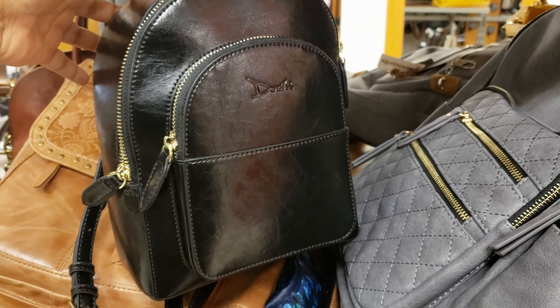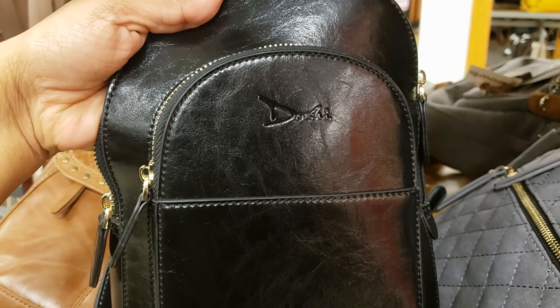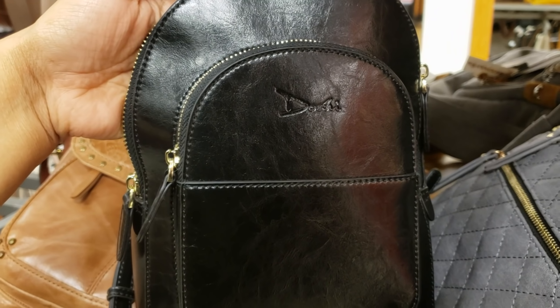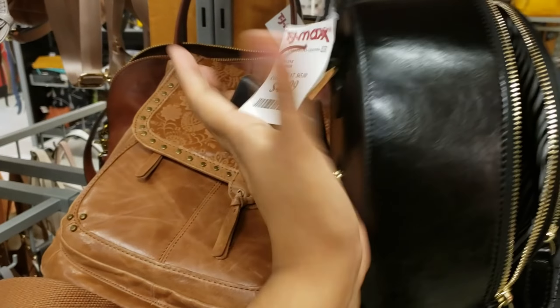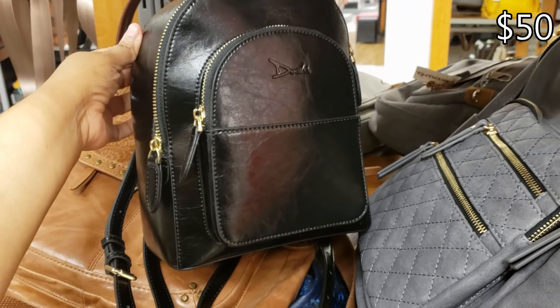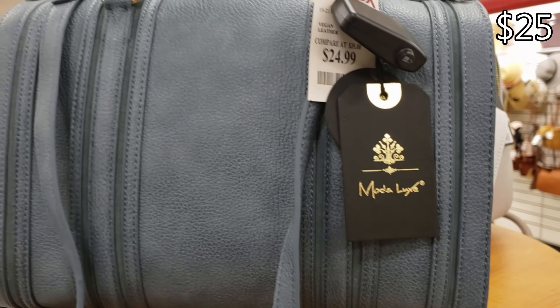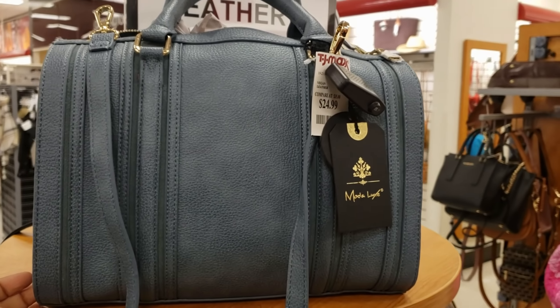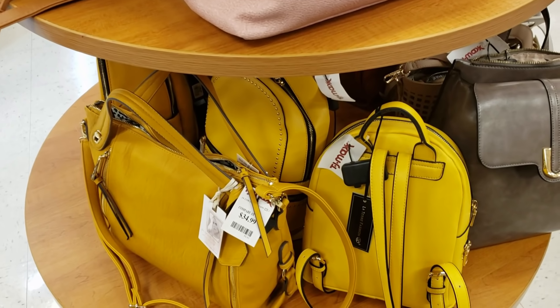I found this bag — really really nice, it is real leather. The brand is Doshi, D-O-S-H-I. Really cute and it's going to be $50, but it's real leather. Vegan by Moda, looks for $25 — they have it in pink and you get an extra long strap.